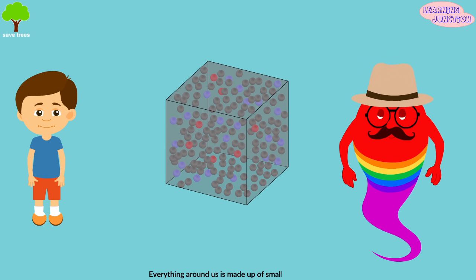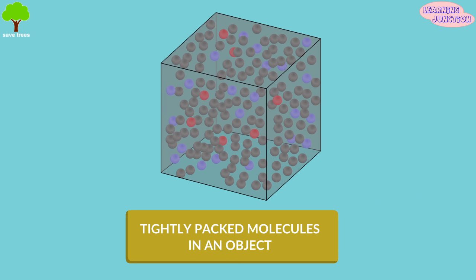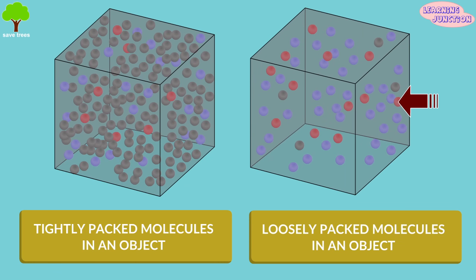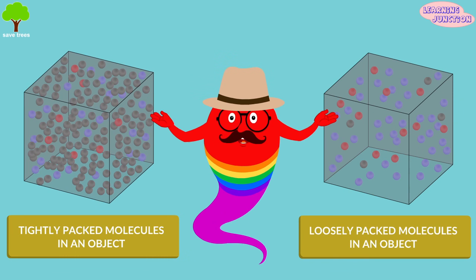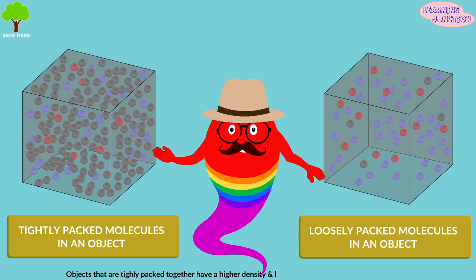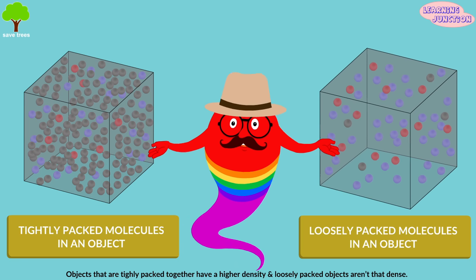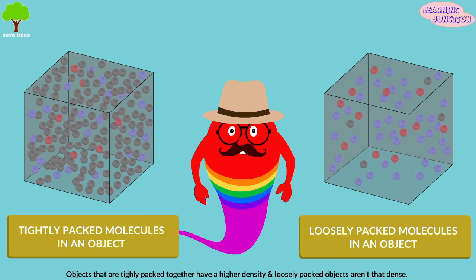Everything around us is made up of small molecules. In some objects, tiny little objects called molecules are tightly packed together, and in others, they are loosely packed together. This is actually what density means. The objects that are tightly packed together have a higher density, and the more loosely packed objects aren't that dense.